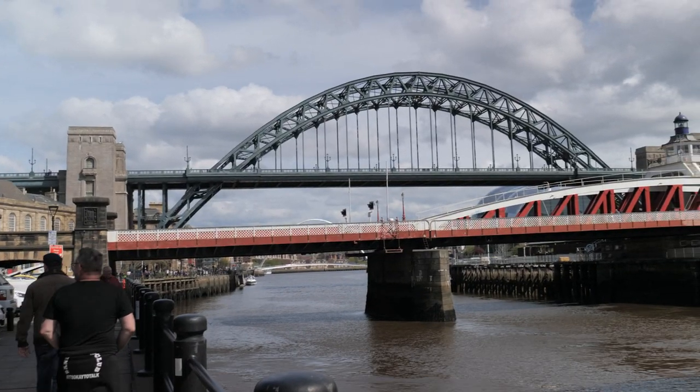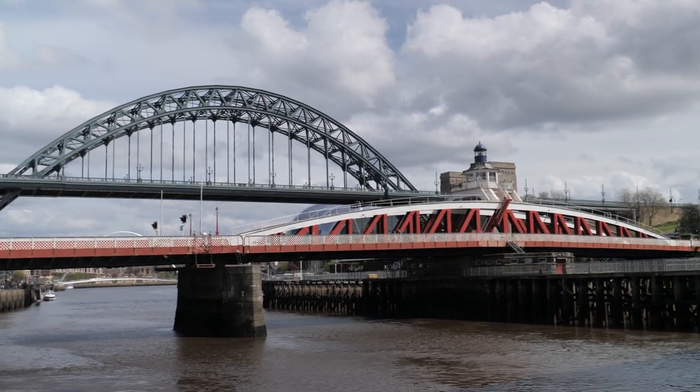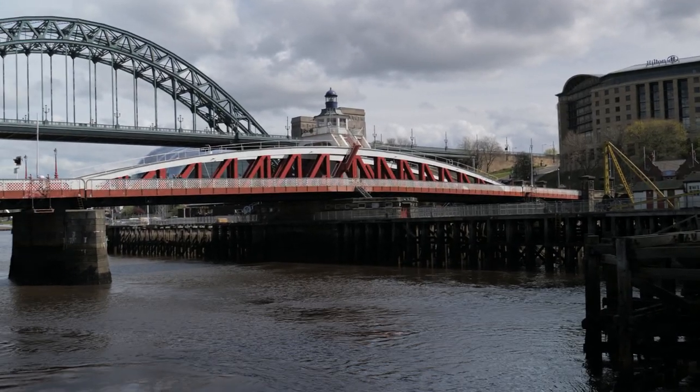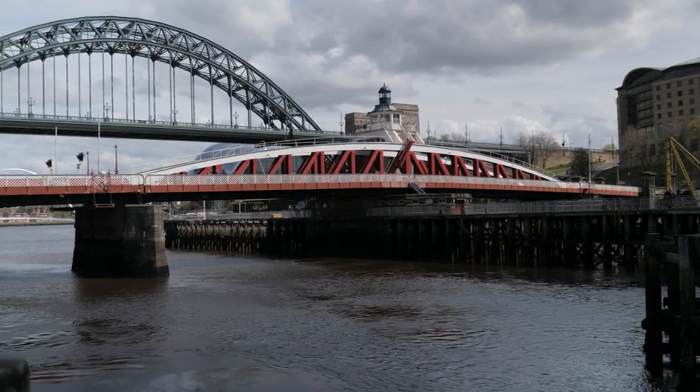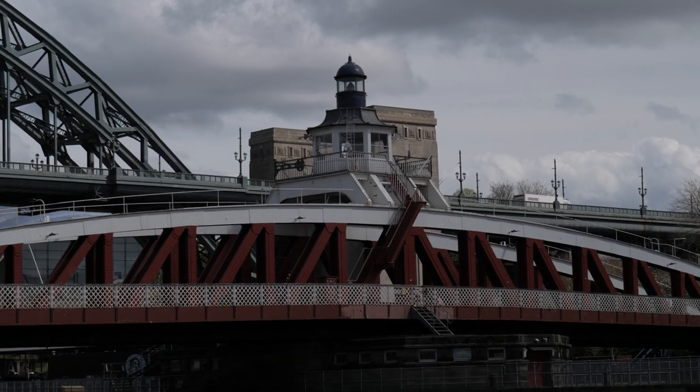The Swing Bridge opened in 1876 and hasn't actually swung in a while. This is 171 metres long. The pros of this bridge are that whilst pedestrians share it, it's a lot wider than the High-Level. However, it's usually better to ride in the roadway across this one, as the pavements are quite narrow at either end.